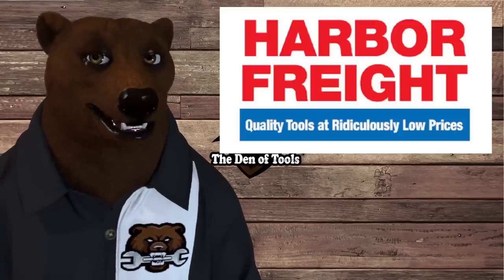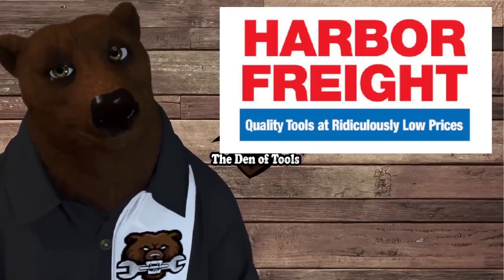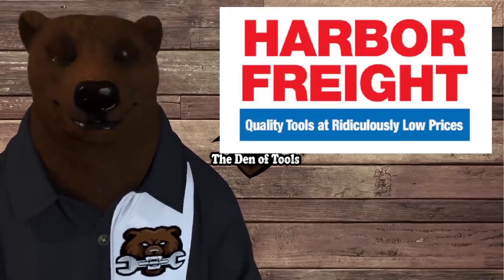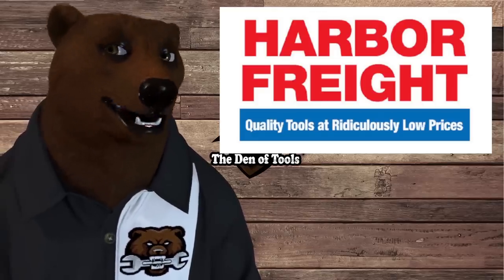Hi guys and gals, it's Red, your friendly neighborhood tool bear, back again here in the old den of tools. Today we've got a fun list for you — the top 10 items you can't believe you could buy over at Harbor Freight. There are some doozies over there, and I think the bear went a little bit overboard — probably got more than 10.